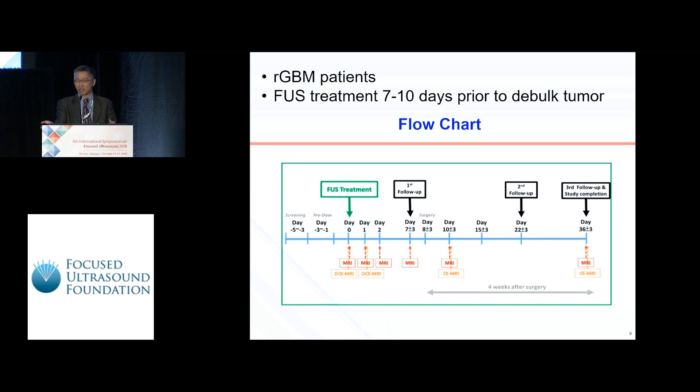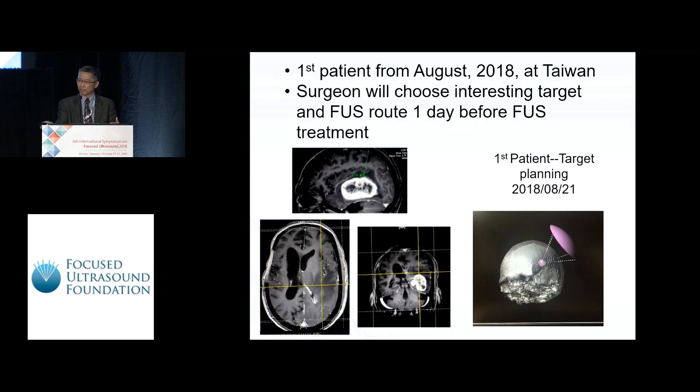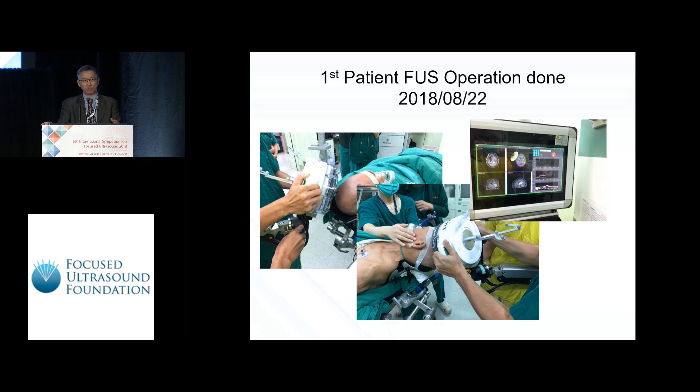Here is the flowchart for the clinical studies. All patients are recurrent GBM patients who will undergo debulking surgery seven to ten days after the FUS treatment. During FUS treatment, we collect all DCE-MRI information on day zero, day one, day two, and day seven to check that the BBB is open and there are no adverse effects. For our first patient, received in August, surgeons performed pre-surgical planning using MRI and CT information. Once confirmed, they save the software plan and perform the procedure the next day. The patient simply sits in a chair, the surgeon moves the ultrasound guided by the pre-planned software, and once confirmed, pushes the button to deliver FUS energy to the patient — all within five minutes.